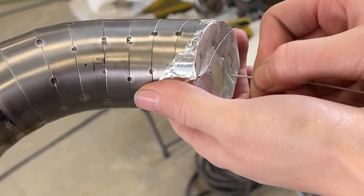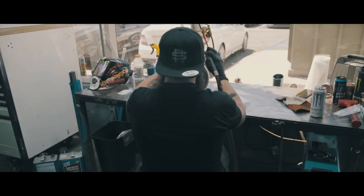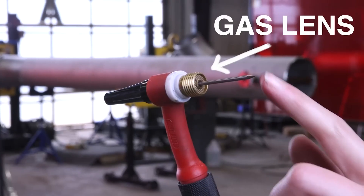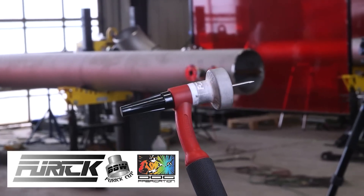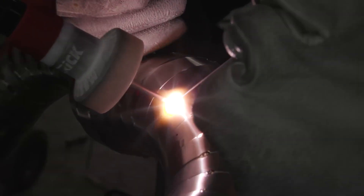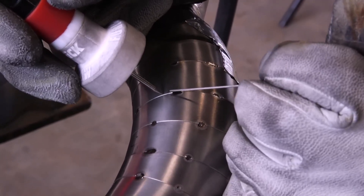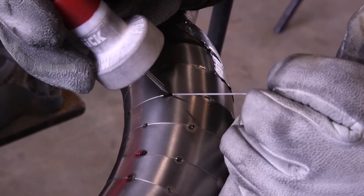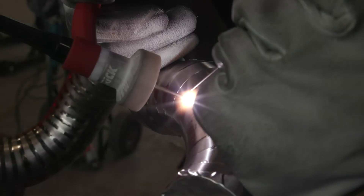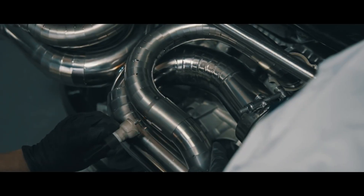Titanium is the go-to material for F1 teams. It's incredibly lightweight — about 40% lighter than stainless steel — which helps reduce overall vehicle weight and improve performance. But there's a catch: titanium is extremely difficult to work with. Welding requires a fully inert environment, shielded from oxygen using argon gas, and even the slightest contamination can weaken the welds. Titanium is also much harder to bend, so fabricators cut and weld multiple small sections to create curves, making the process time-consuming and expensive.